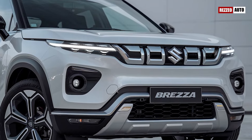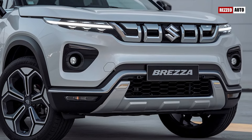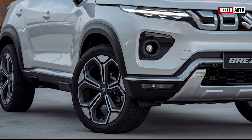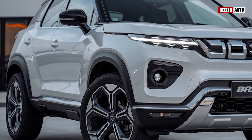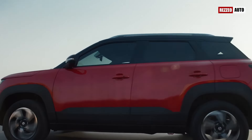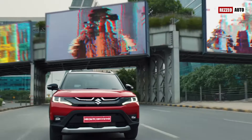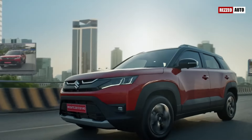The 2025 Brezza boasts a sportier and more aggressive exterior, featuring a redesigned front grille, sleeker LED headlamps, and muscular body lines that give it a commanding road presence. Its compact size makes it ideal for urban driving, while its elevated stance and rugged cladding hint at off-road capability.